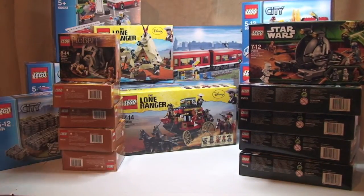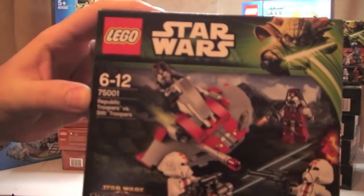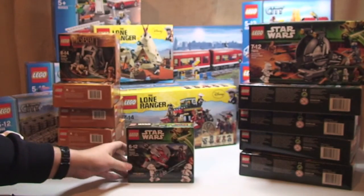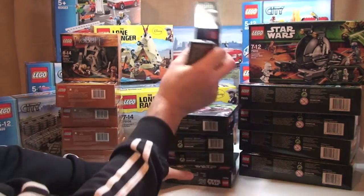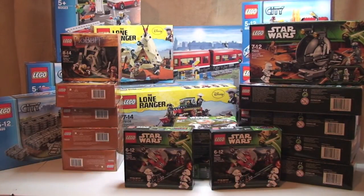And finally, I have set 75001, the Republic troopers versus SIF troopers. And I have another five of those — you probably would have seen in my earlier haul videos I've purchased quite a few of those now, so I think I've actually lost count of how many of those I have.